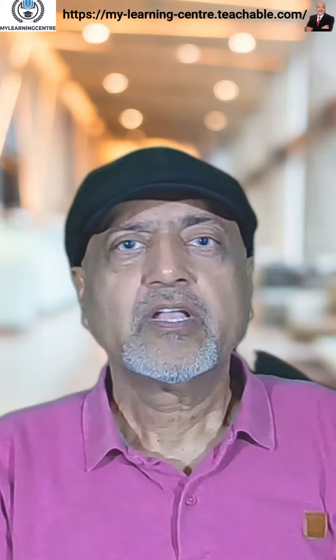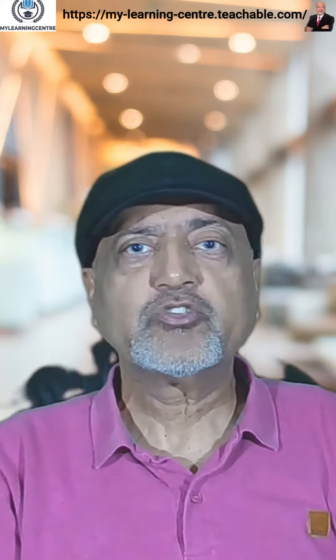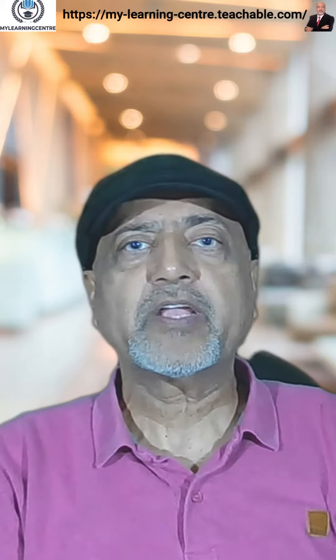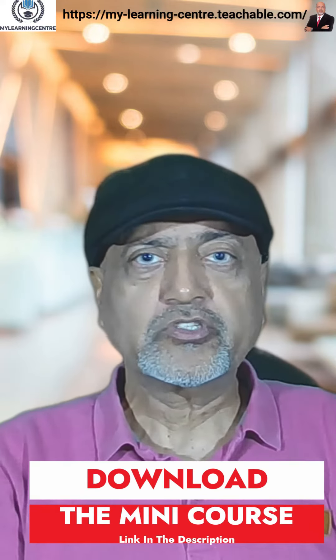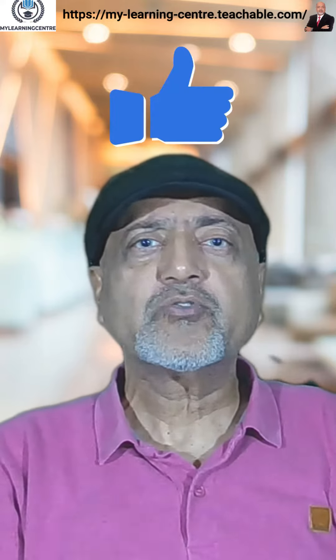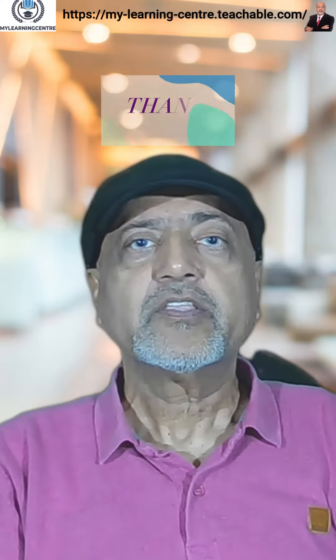Hey folks, thanks for watching this video. I have created a 10-module mini course from our upcoming course about uncovering the impact of AI on our lives. Rush and download this complimentary mini course by clicking the link given in the description. Don't forget to like this video, share it with your friends, and hit the bell icon so that you can get notified for all future content. Thank you.